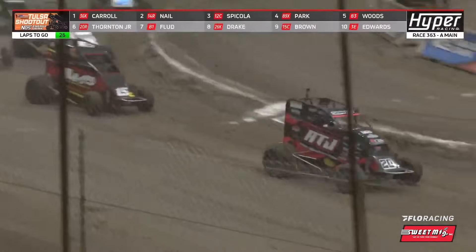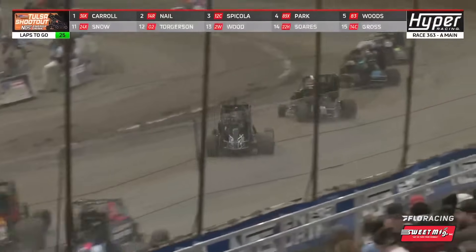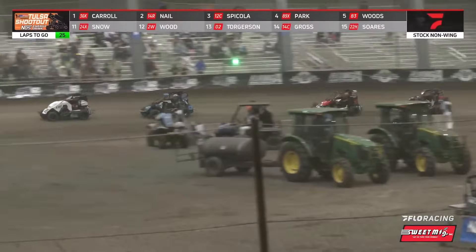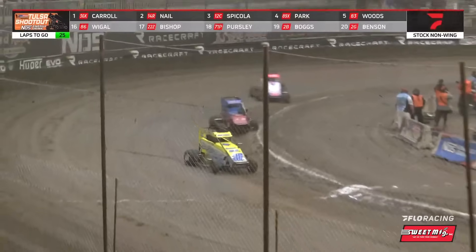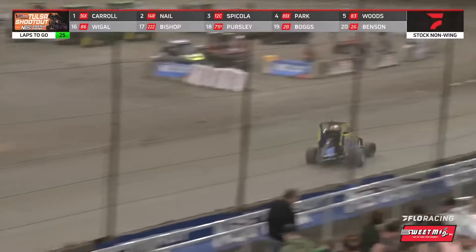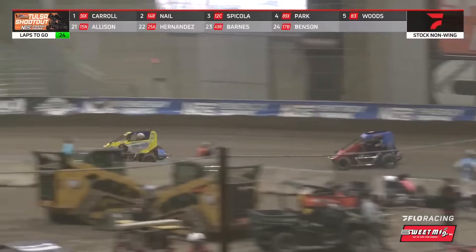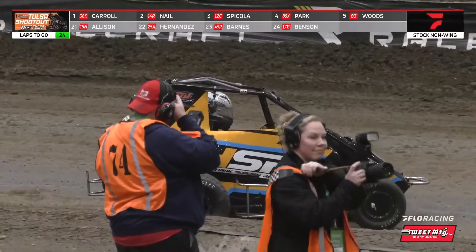Kale Drake, KJ Snow a little bit farther back now, starting to work the top side of the racetrack. Haven't seen them make big-time movements forward, but it's starting to get widened out, although Drake now moves back to the inside. As you look back up to the front of the field, caution flag waves — one turned around.